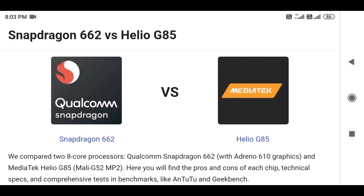Hi friends! Welcome back to our channel! Today, we are going to compare the Snapdragon 662 vs Mediatek Helio G85 processors.